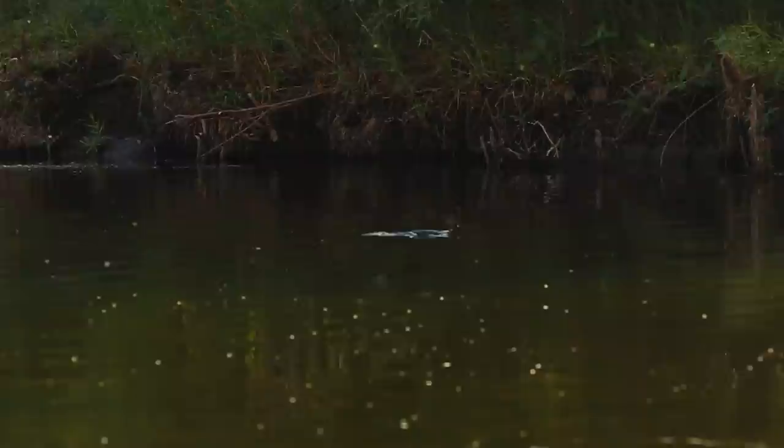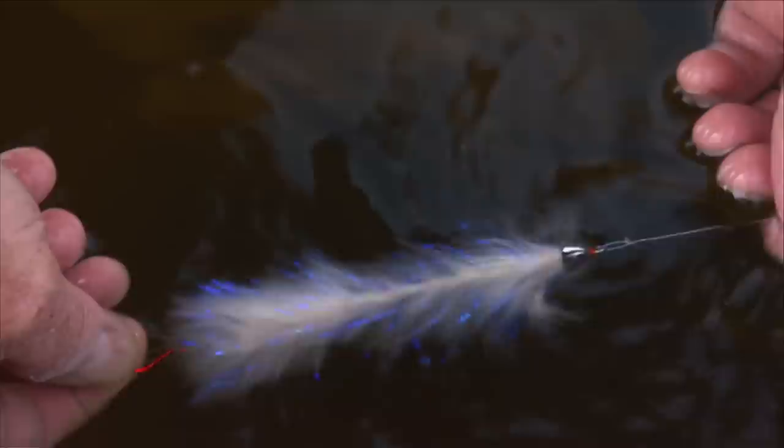Welcome to the Orvis Guide to Fly Fishing. This episode, it's all about streamer fishing.